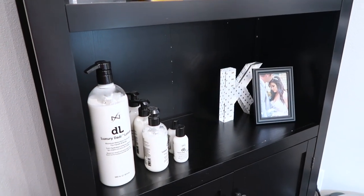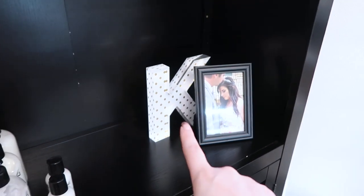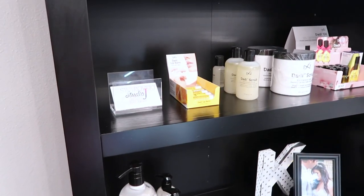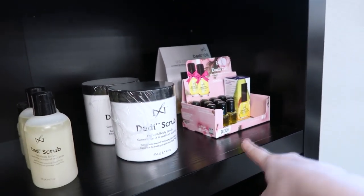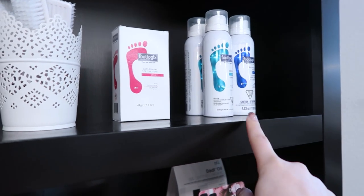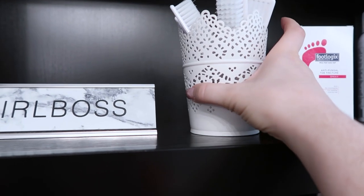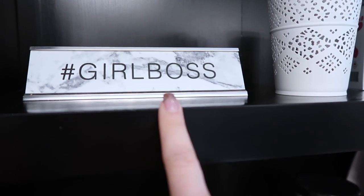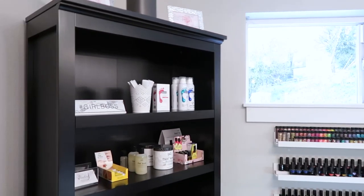Over here is my retail section. I have the Daddy lotion, Daddy oil, a decorative letter K from Home Goods, and a picture of me and my husband at our wedding. The second row has business cards, Daddy lip balm, Daddy scrubs, and Daddy oil. The top row has some Foot Logix, nail brushes for clients in a container from IKEA, a 'Girl Boss' sign from Home Goods, and at the very top, two frames from Home Goods holding my license, plus a speaker for music.